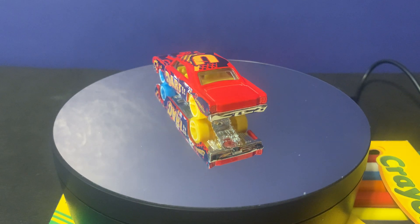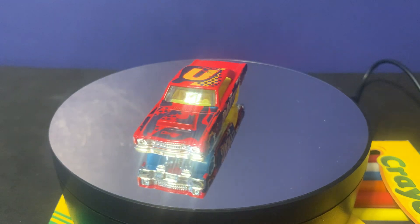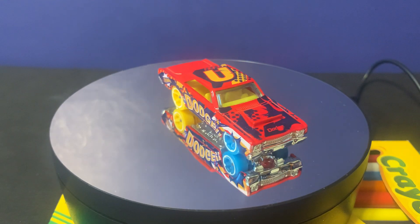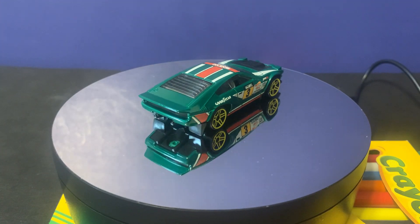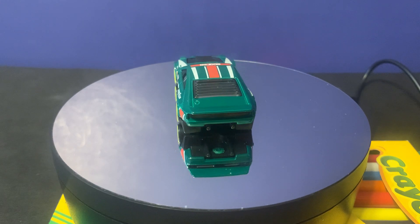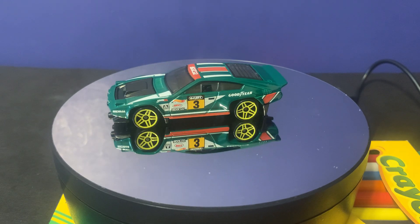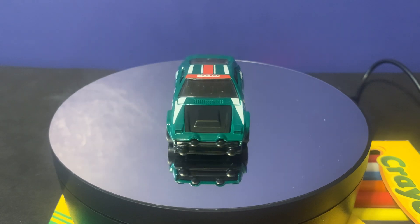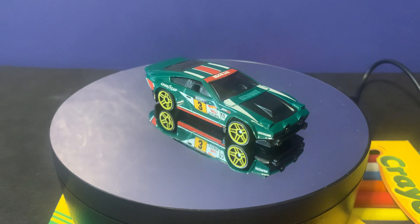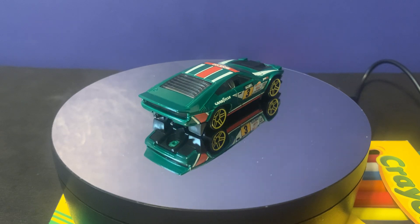The next car I got is a Diminci Valence — I know I'm pronouncing the car wrong — but this time it's in green. This car's design is a classic drifting design. It's also part of the Daredevil design, and it's a cool-looking rally car slash drift car. It's a classic color design with green and red and white stripes on it.